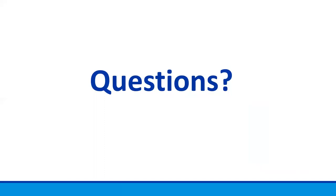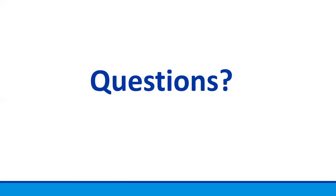If you have any questions, you can reach us at research@historicbeverly.net. All images in this presentation are from the Historic Beverly collection and can be found in our online collection at beverlyhistory.passperfectonline.com. Please check out our website at www.historicbeverly.net for upcoming events, exhibits, and programs, including children's programs and our walking tours. You can also follow us at Historic Beverly on Facebook and Instagram. Please check out some of our other spotlight presentations on our YouTube channel, and we hope to see you soon at one of our programs.